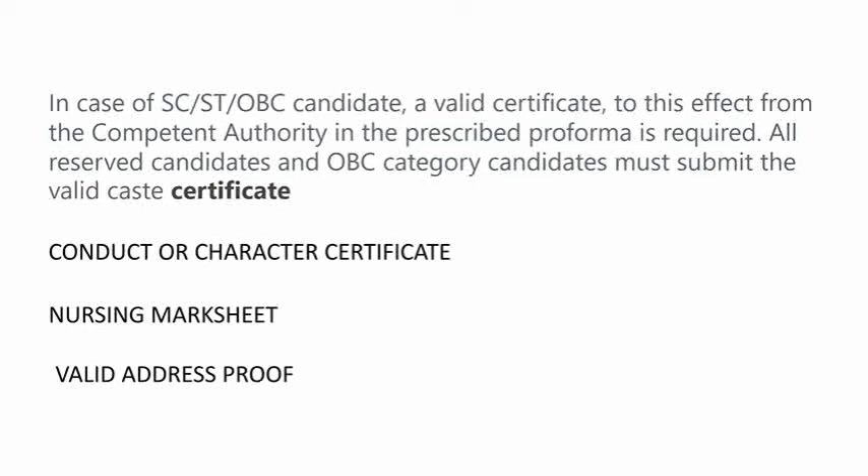In case of SC, ST, and OBC candidates, a valid certificate to this effect from a competent authority in the prescribed format is required. All reserved category and OBC category candidates must submit the valid caste certificate, conduct or character certificate, nursing mark sheets — all four-year nursing mark sheets or post-basic nursing mark sheets.